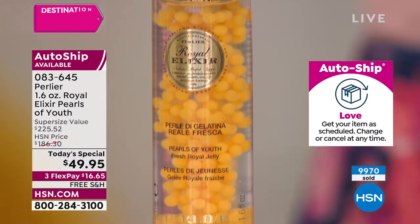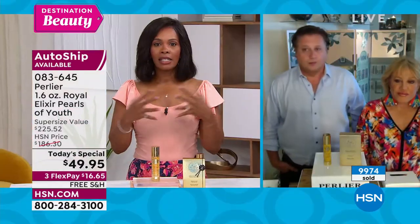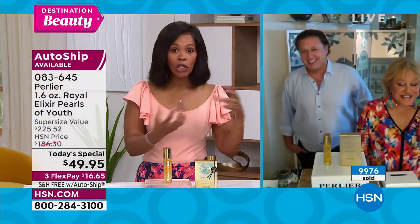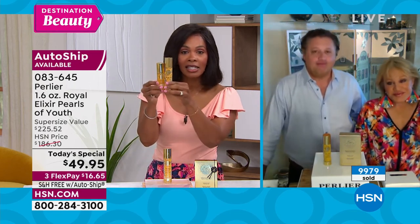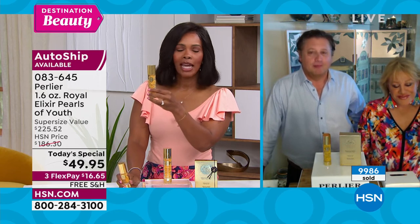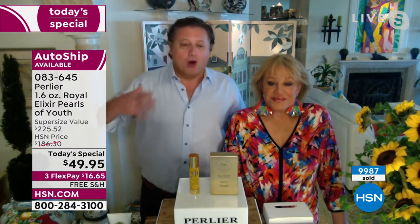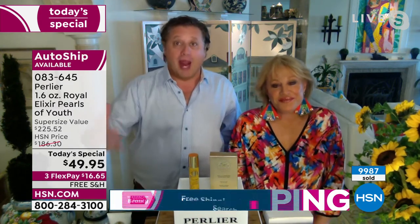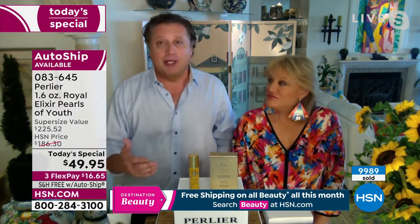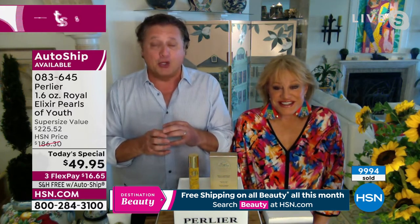They're quickly approaching 10,000 orders, which means for the rest of the airings it'll go even faster — they might sell out earlier than planned. When you cut the price by about two-thirds on a product this size, it's not going to last the whole day. They've already been asked about getting more — the answer is no. They've moved some single-ship units to AutoShip to increase AutoShip quantity, but must reserve enough to ship out every 60 days, and they're also manufacturing more to keep it available for AutoShip customers for at least two years.